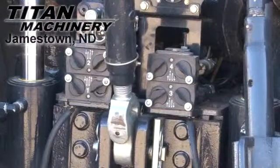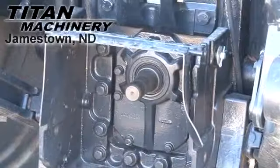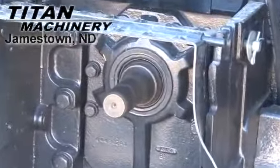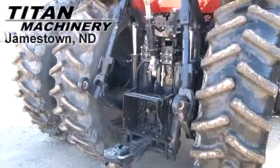This tractor is equipped with four rear remotes with hydraulic flow control. It has a dual 540-1000 PTO. It has a three-point hitch.